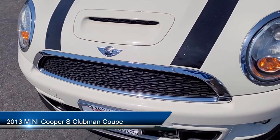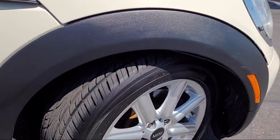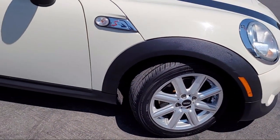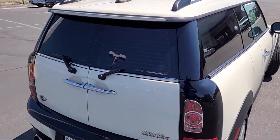It comes equipped with Sirius XM satellite radio, leather steering wheel with auto tilt-away, keyless entry, HD radio, leatherette sports seats, heated front seats, and electronic stability control. And has less than 85,000 miles on the odometer.